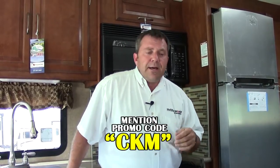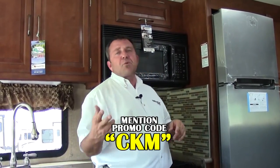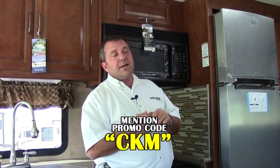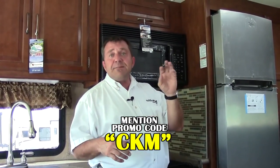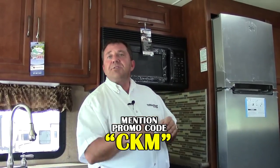Thanks for watching — this is Chuck at Holiday World here in Katy. Today you got to see a 2015 Coachman Mirada 35 LS. At the bottom of this video there's a promo code called CKM. If you call in for special pricing or come into the store, ask to see me — my name is Chuck — and mention the promo code CKM and I'll get you special prices. Thanks a bunch, you guys have a great day.